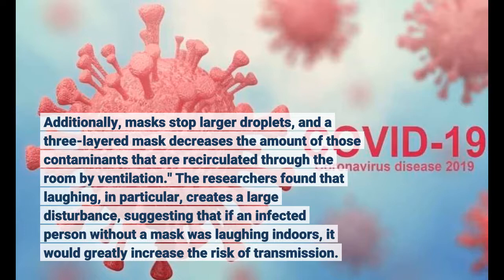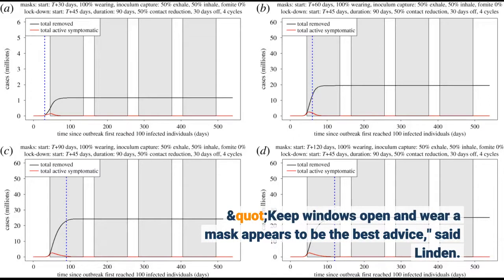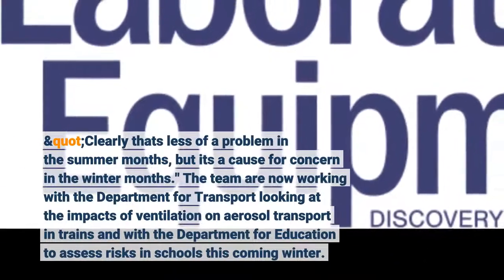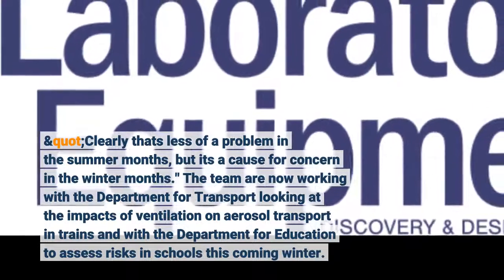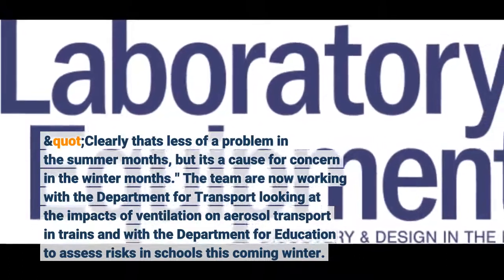The researchers found that laughing, in particular, creates a large disturbance, suggesting that if an infected person without a mask laughs, the risk of transmission increases significantly. Keep windows open and wear a mask appears to be the best advice, said Linden. Clearly that's less of a problem in the summer months, but it's a cause for concern in the winter months. The team are now working with the Department for Transport looking at the impacts of ventilation on aerosol transport in trains, and with the Department for Education to assess risks in schools.